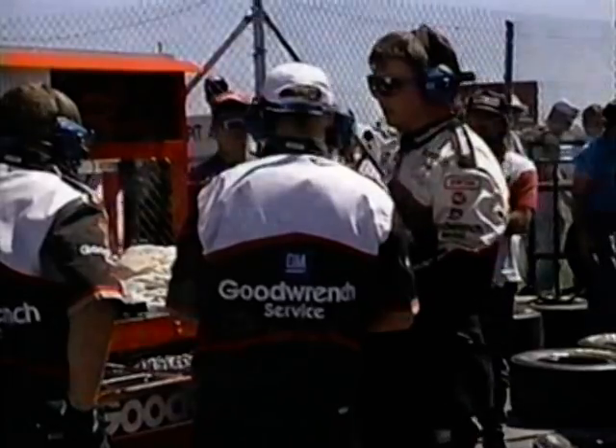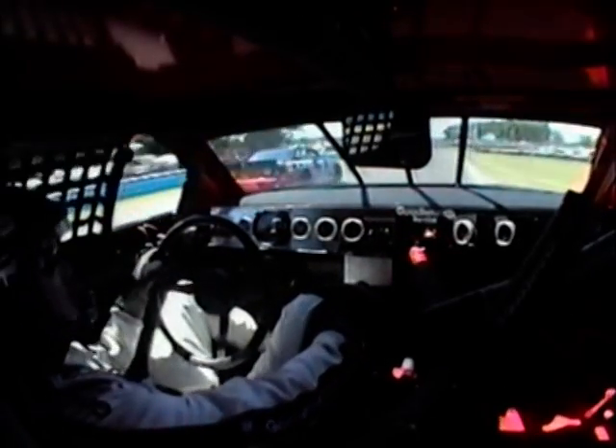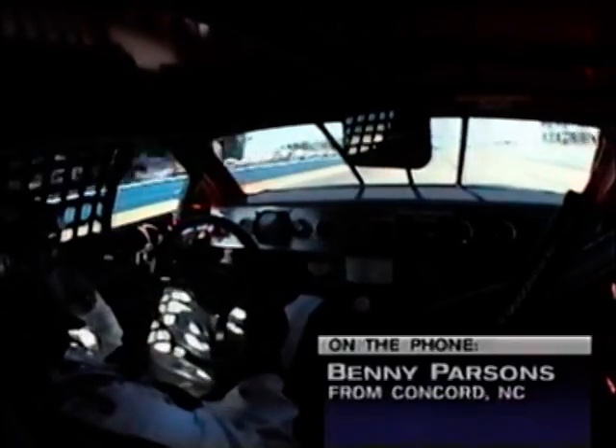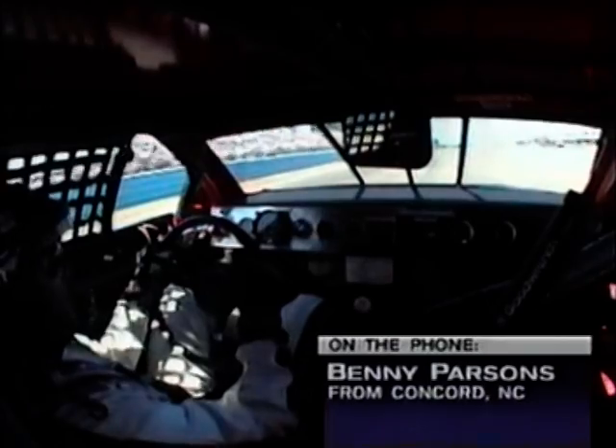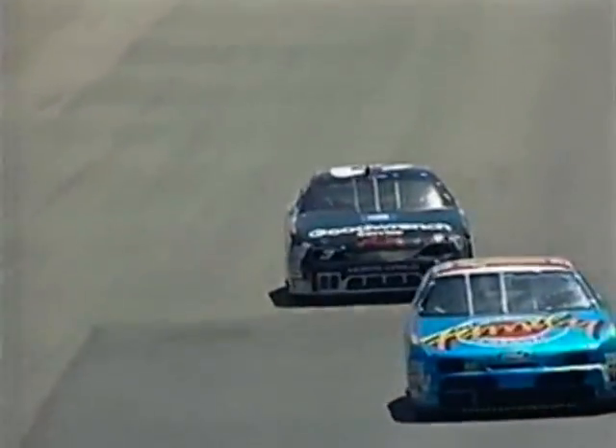Vinnie Parsons, you're an expert on these transmissions — what kind of problem will that pose having to miss a gear? Well, I don't think it's going to pose any problem except he won't be able to accelerate down the straightaway. He won't be able to use fourth gear. In third gear, if that's the highest gear he has, the car will probably run 120, 130 miles an hour maximum speed. We see Ted Musgrave just blowing by him going into turn one.